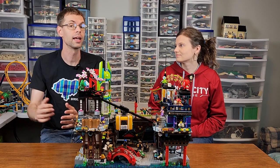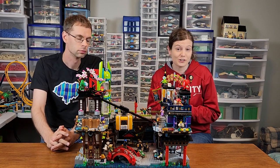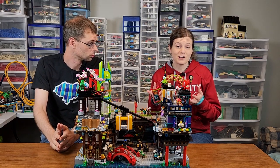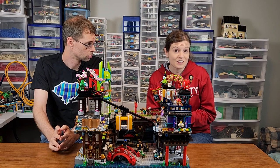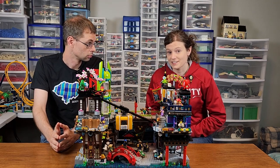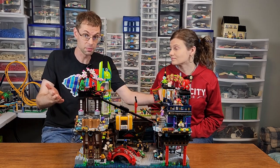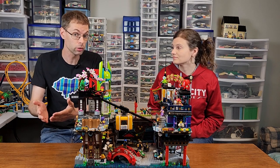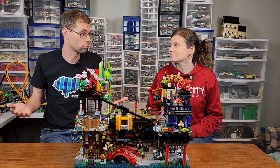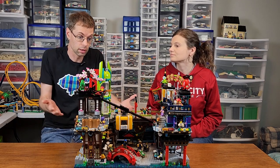Let's address the value question. Remember how I mentioned it was equivalent to two modular buildings? This set comes in at $370, and the last two modulars combined at $460. So for $90 less, you get over 200 pieces more and six more minifigs. The build is incredible — there's never a dull moment — and when you're done, you get this massive, really nice display piece that is also pretty playable. So I think if you have the money, it's a good value. It's really worth that price.